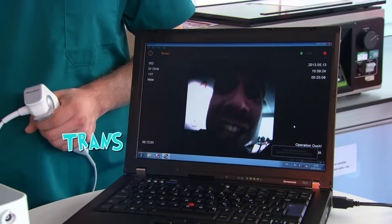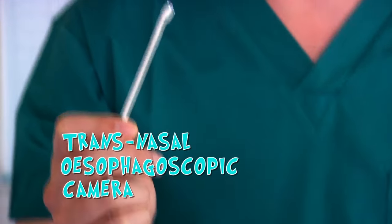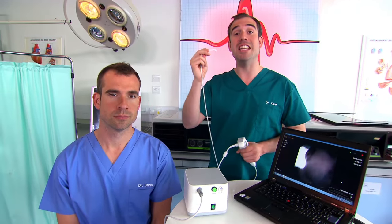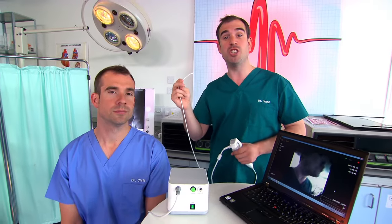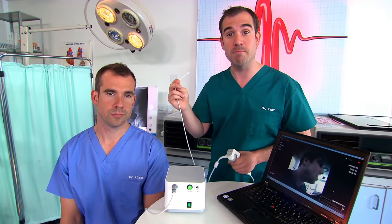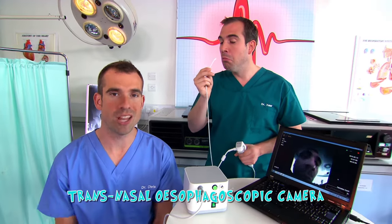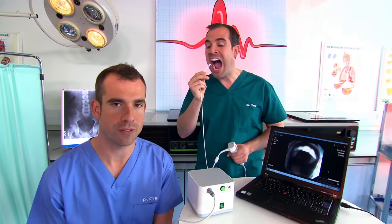This is a transnasal esophagoscopic camera — that's a bit of a mouthful, but what it means is it can go up through your nose and down into your esophagus, which is the tube that carries food to your tummy. Now, even if you do have a transnasal esophagoscopic camera lying around at home, you still shouldn't try this yourself.